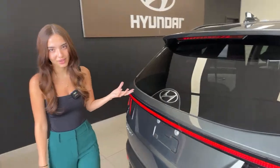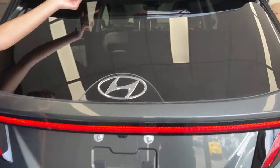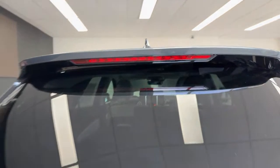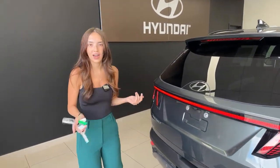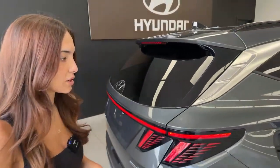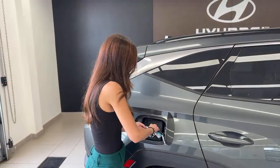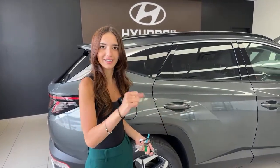One thing I really love about the style of this vehicle is the rear wiper — we still have one, it's just hidden under the spoiler. Not only is this great for aesthetic, it also keeps your wiper away from dirt, snow, and ice to prolong the life of your wiper. And no one's messing with it. If you live somewhere where people are constantly messing with your wipers, this is perfect.